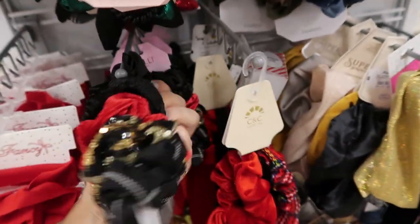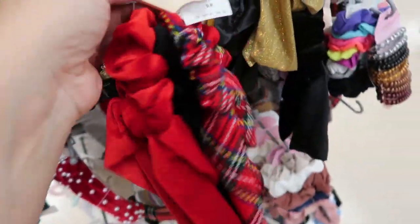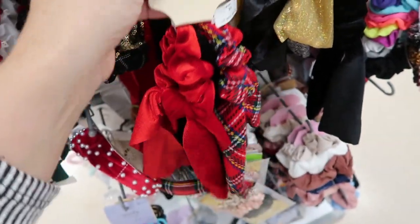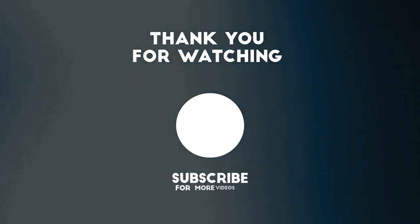Lots of cute scrunchies — this set is $4.99. C&C with the bows is so cute at $5.99. Redone makeup bags are $7.99 — the bigger one is $9.99.